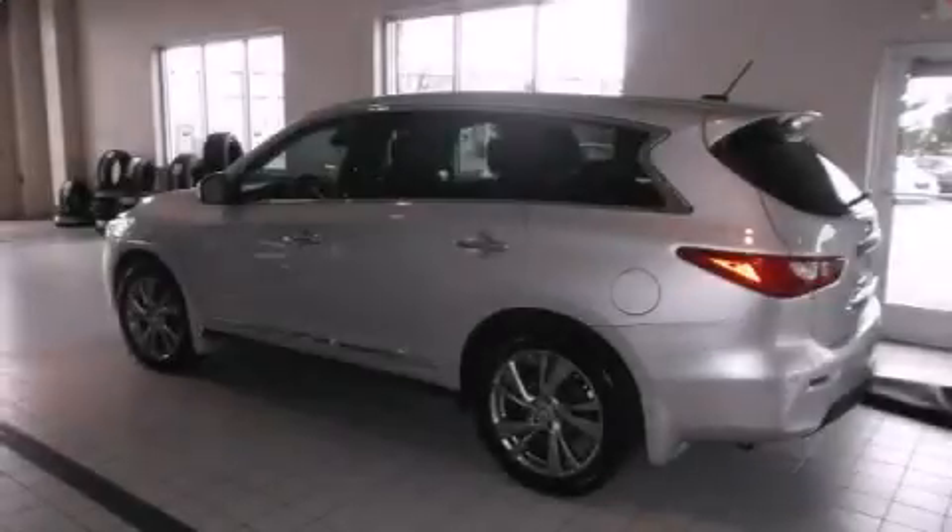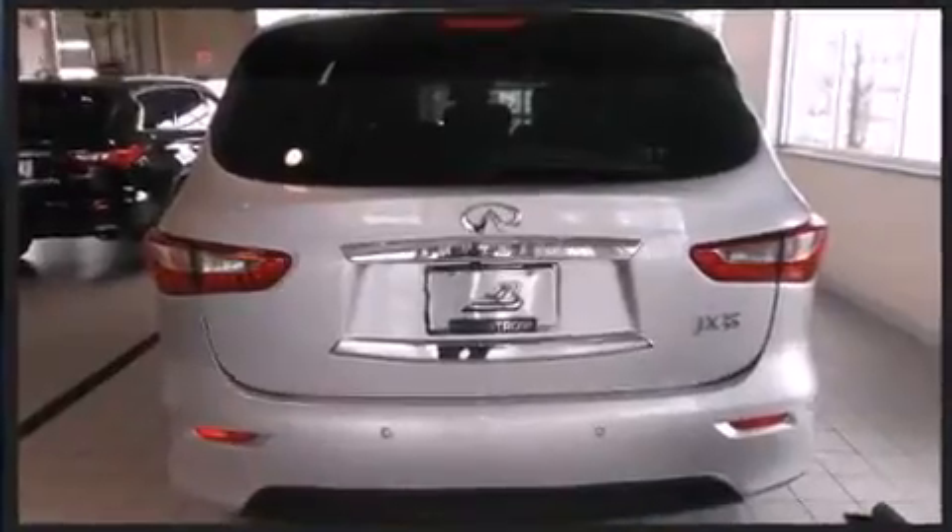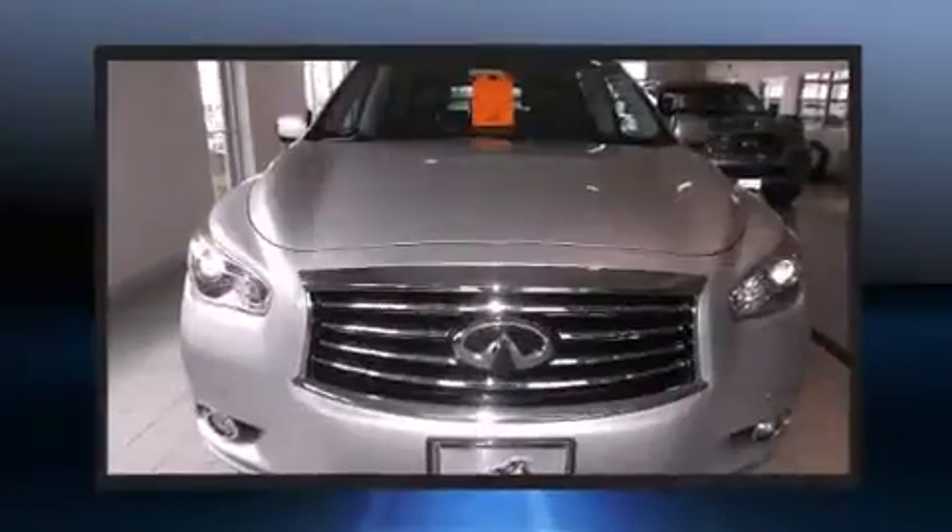Treat yourself to a test drive in the 2013 Infiniti JX35. Under the hood, you'll find a six-cylinder engine with more than 250 horsepower. And for added security, Dynamic Stability Control supplements the drivetrain.